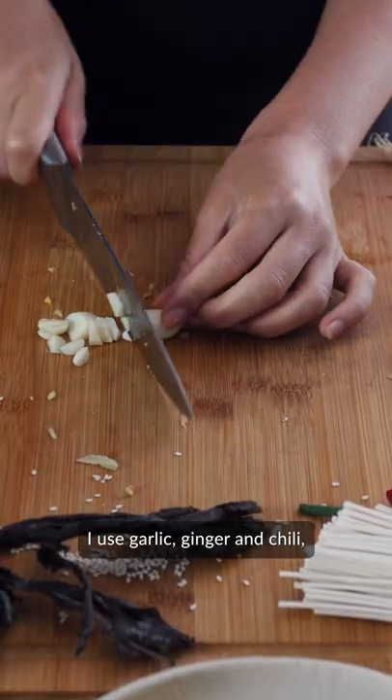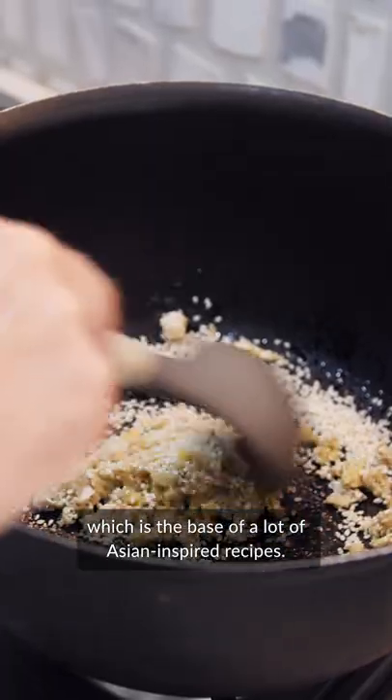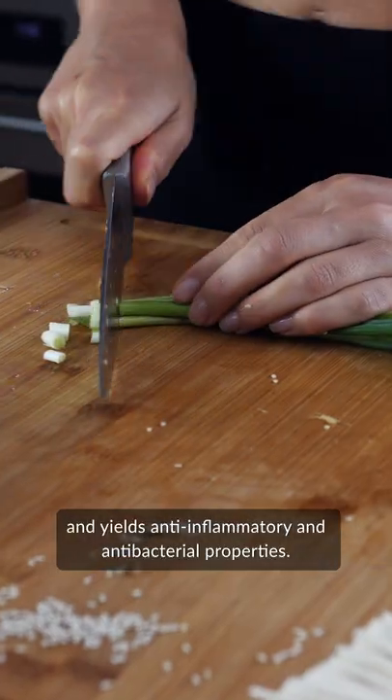I use garlic, ginger, and chili, which is the base of a lot of Asian-inspired recipes. This combo is high in antioxidants and yields anti-inflammatory and antibacterial properties.